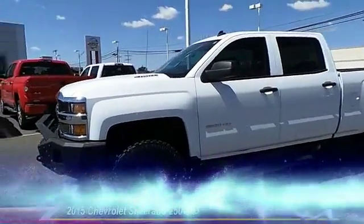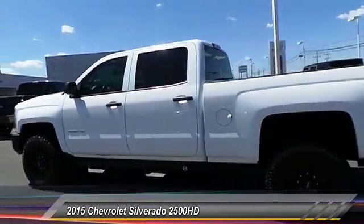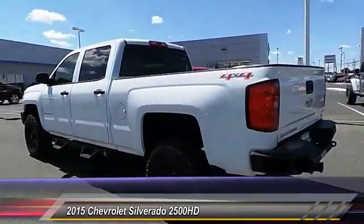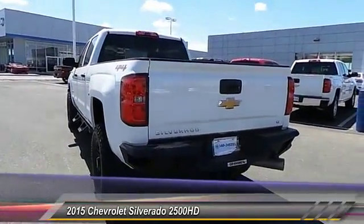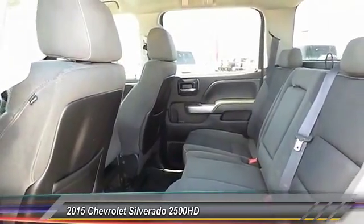The 2015 Chevy Silverado 2500 HD. This pickup truck pulls unlike any other. This vehicle has less than 30,000 miles. Here are some of this vehicle's great options.